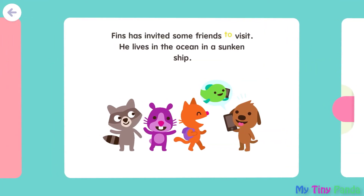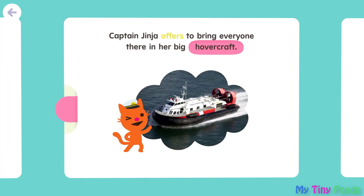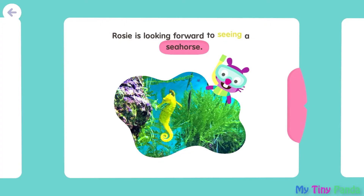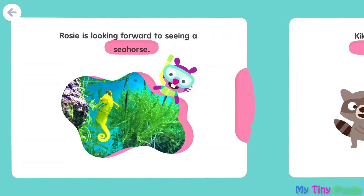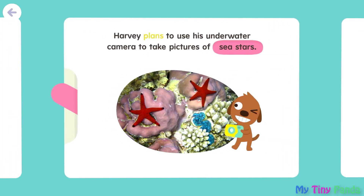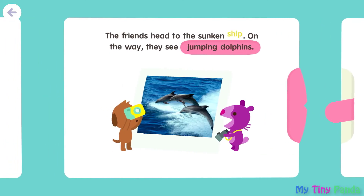Finns has invited some friends to visit. He lives in the ocean in a sunken ship. Captain Jinja offers to bring everyone there in her big hovercraft. Rosie is looking forward to seeing a seahorse. Kiki says she'll bring lots of swim noodles to share. Harvey plans to use his underwater camera to take pictures of sea stars. The friends head to the sunken ship.